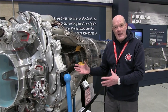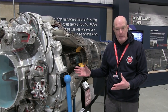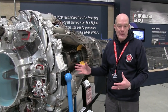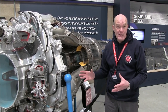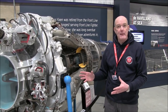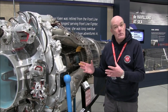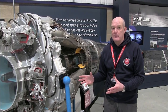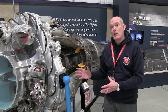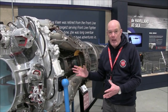This is the jet engine that Frank Halford designed to work in the Vampire — the Goblin jet engine, one of the first centrifugal jet engines built in the UK. Frank Halford worked alongside Whittle, who was working in Gloucestershire, whereas Frank Halford was working for de Havilland. So this was one of the first commercially viable jet engines in the UK.